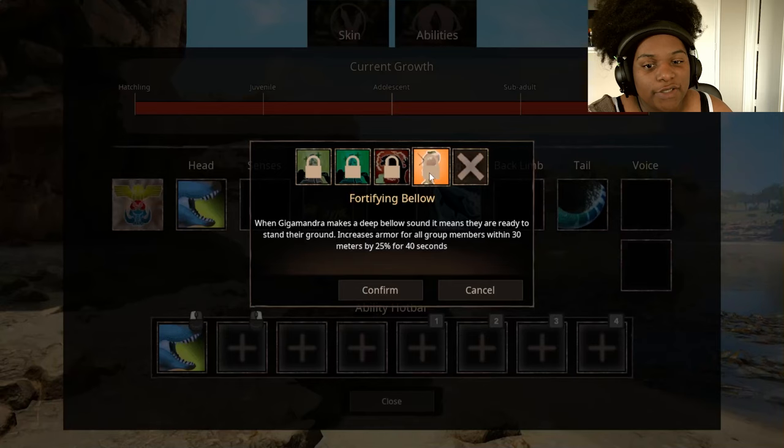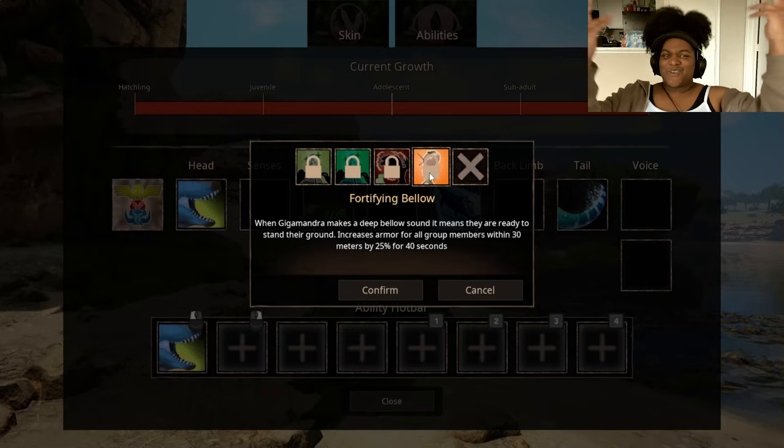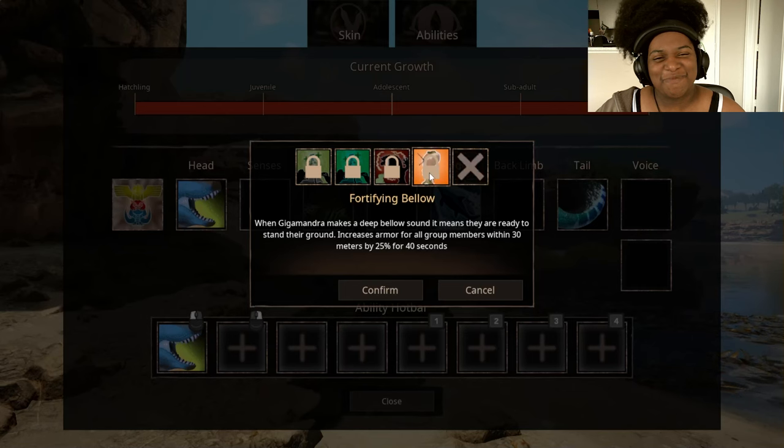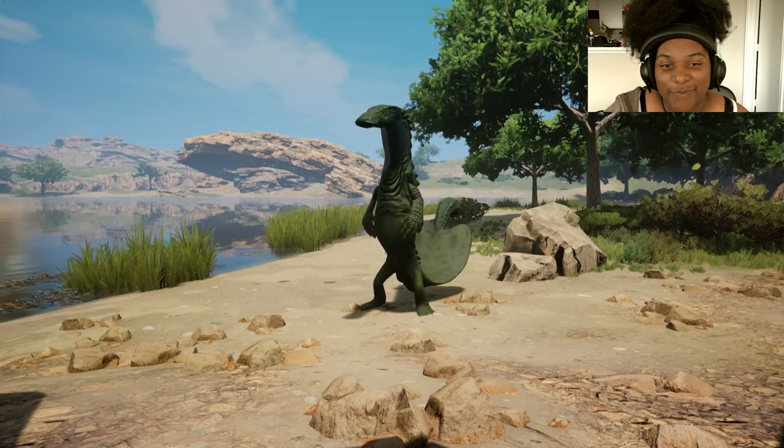Fortifying Bellow — when Gigamandra makes a deep bellow sound, it means they are ready to stand their ground: increases armor for all group members within 30 meters by 25% for 40 seconds. That's really good too. I'm not going to be the support Giga with this — oh my gosh, these are really great. I like them a lot. Let's go through the ability animations.